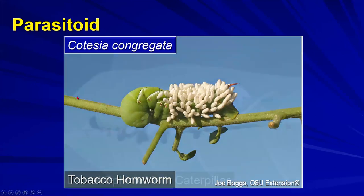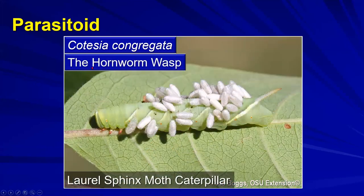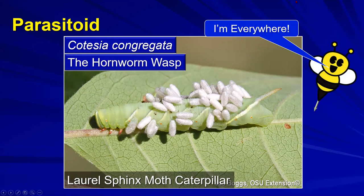The same parasitoid story applies to tobacco hornworms and the laurel sphinx moth caterpillar - all attacked by the same wasp, Cotesia congregata, sometimes called the hornworm wasp. It's somewhat rare for a parasitoid to have that wide a host range.